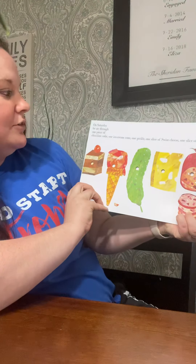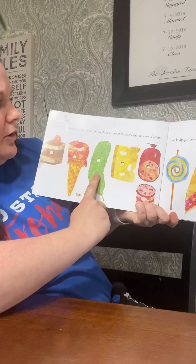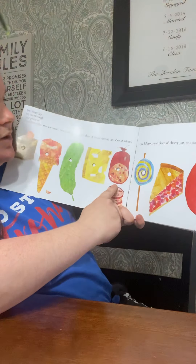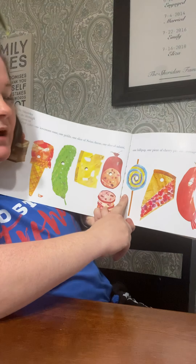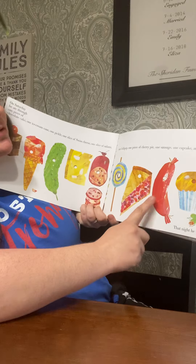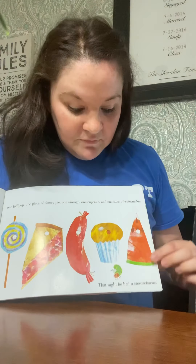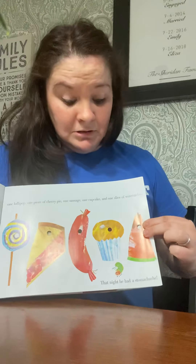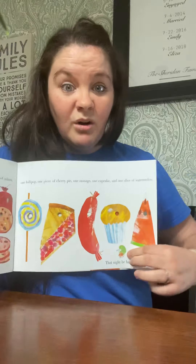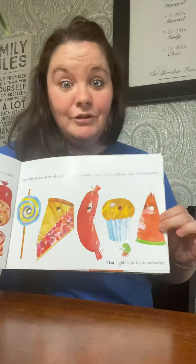On Saturday, he ate through one piece of chocolate cake, one ice cream cone, one pickle, one slice of Swiss cheese, one slice of salami, one lollipop — who doesn't love lollipops? — one piece of cherry pie, one sausage, one cupcake, and one slice of watermelon. And that night he had a tummy ache. Poor caterpillar. Look at him down there with his tummy ache. Wonder why he had a tummy ache. Because he ate all that food.